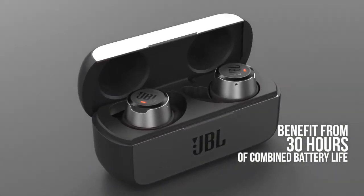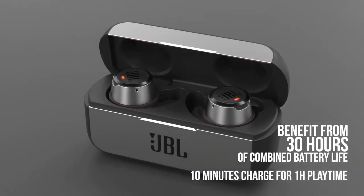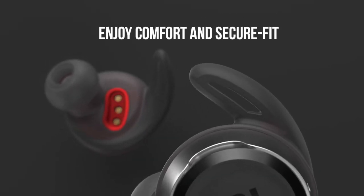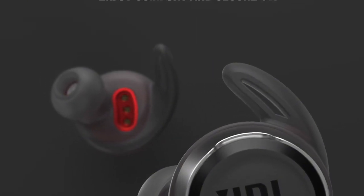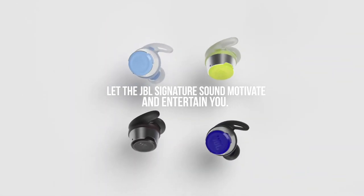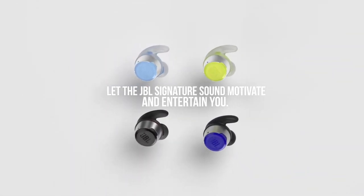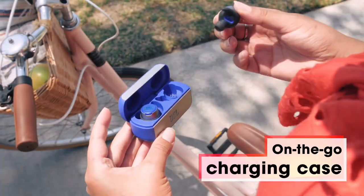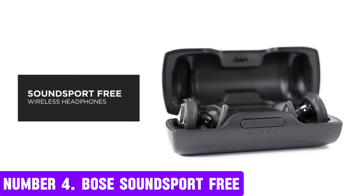The earbuds also come with a quick charge feature, allowing you to get an extra 4 hours of playback with just 15 minutes of charging. Stay connected with voice assistant integration and enjoy hands-free calls and voice commands with the JBL Reflect Flow. With its sleek and stylish design, these earbuds are perfect for anyone who wants to take their music to the next level.